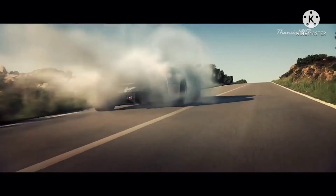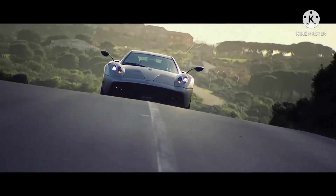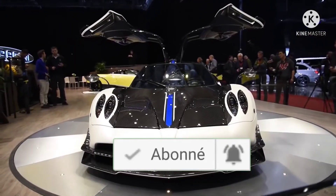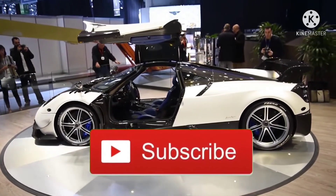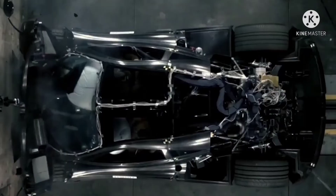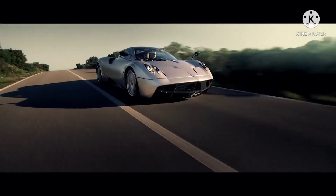Pagani actually crashed its Huayra prototype in a real-world test drive, albeit unintentionally, near Falterbad in Germany. The company claimed that the central monocoque of the Huayra performed extremely well, leaving the driver and passenger uninjured. In a crash test video clip that circulates online, the Pagani Huayra's structure is shown to withstand a frontal impact at a strength that would otherwise shatter standard carbon fiber parts.